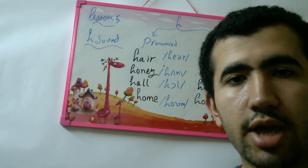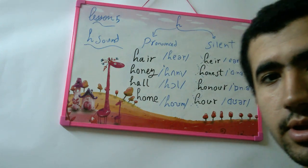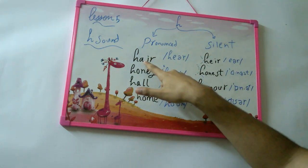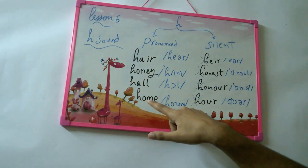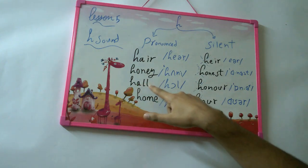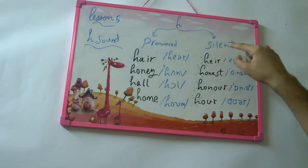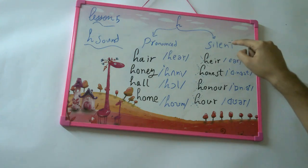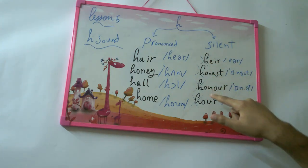Let's talk about some words where the H is pronounced: hair, honey, hole, and home. And words where the H is not pronounced or is silent: air, honest, honor, and hour.